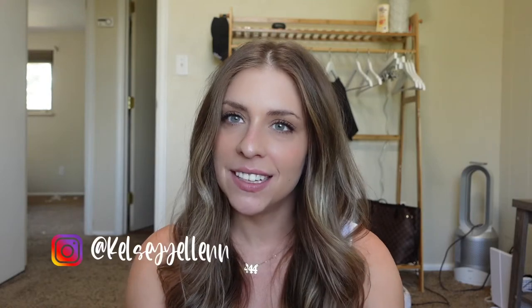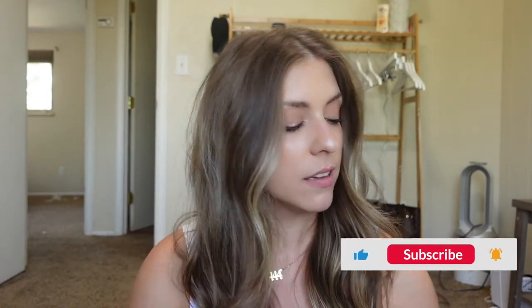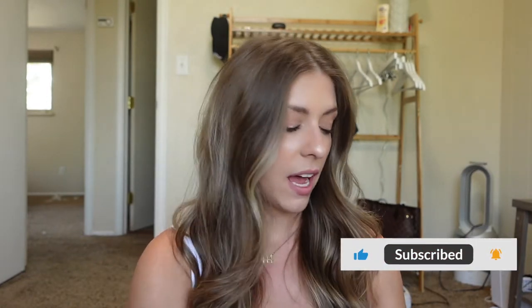Hi, welcome back to my channel. My name is Kelsey if you are new. If you are not new, I truly appreciate you coming back. Today we are doing my top five favorite sports bras. If you are new to my channel, I do a lot of activewear reviews and the last time I did a top five was my top five shorts, I want to say in June. So now in the next top five series, I'm doing sports bras.